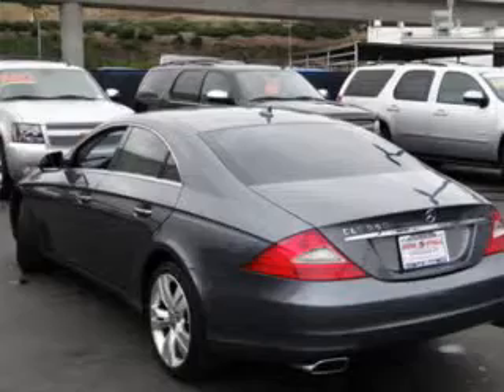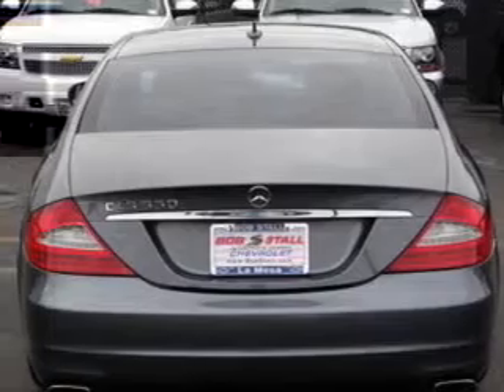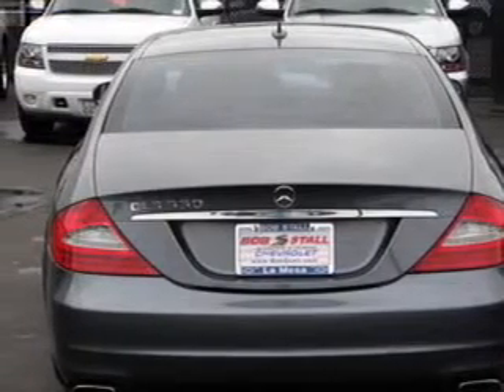Find your way easily with the included navigation system. Premium wheels give a more luxurious look. A premium sound system is just one of the benefits of owning this vehicle.